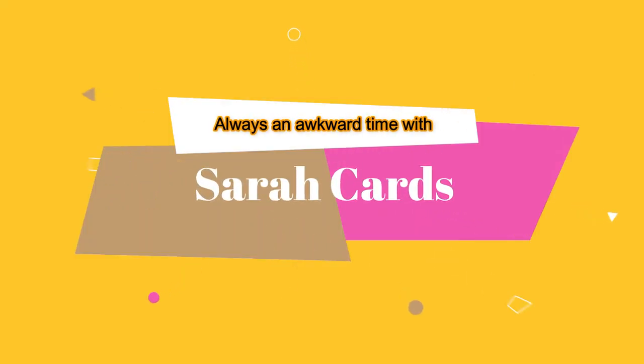Oh, why is my tongue orange? That's disturbing. Hey, what's up cardmunity, welcome back or welcome to my channel — we are going to get right into it today.